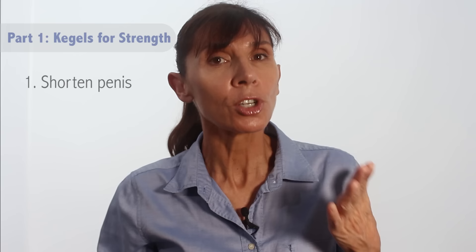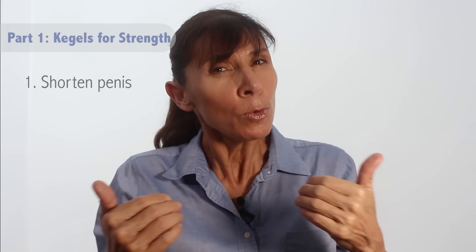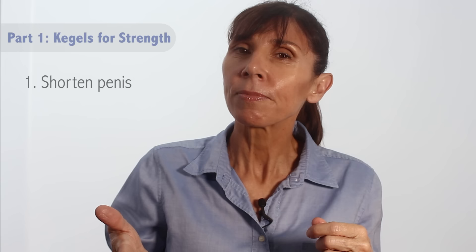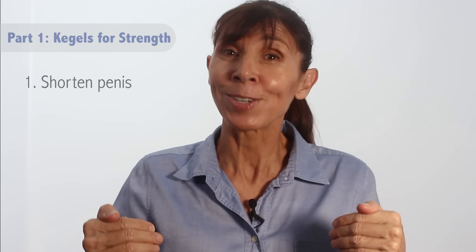First, I want you to try to shorten your penis. This means trying to move your penis inwards towards your body, as if you're withdrawing or retracting it — it's just a small movement. Use the muscles at the base of your penis to do this action. Try it now and see if you can feel it. Try it again if you need to, and don't worry, your penis is not going to stay short. This is just a way of getting control over those muscles.